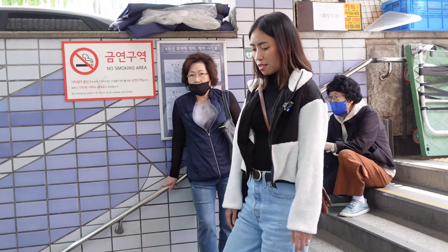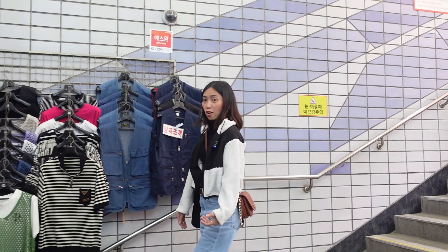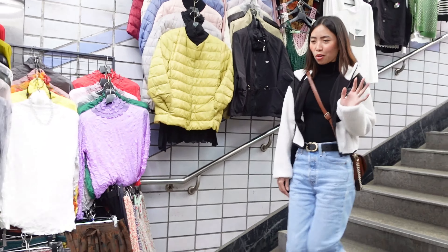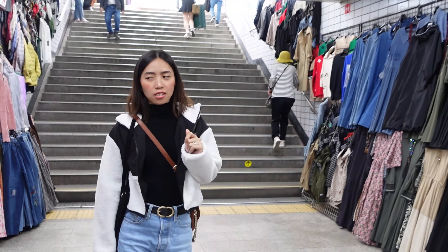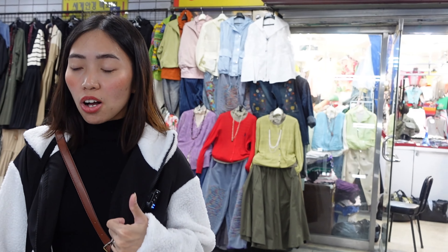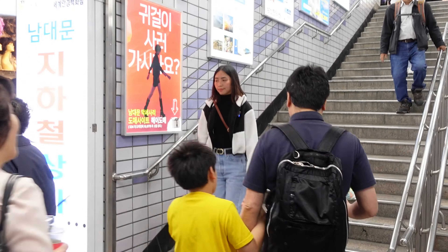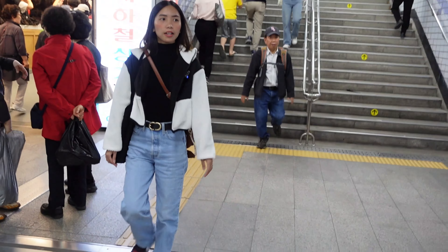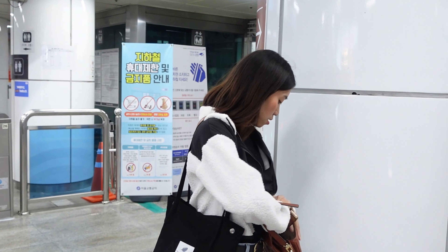I'm feeling softer because of the makgeolli. This is what happens when you drink makgeolli in the middle of the day, but I have no regrets — makgeolli is really nice, it's like soju mixed with Yakult. It's not too strong, it's just nice. Let me check the map and GPS on how to go to Namsan.